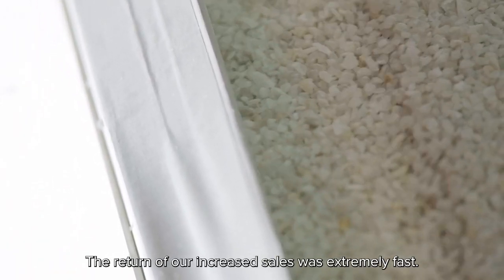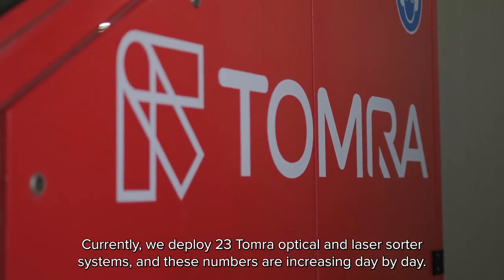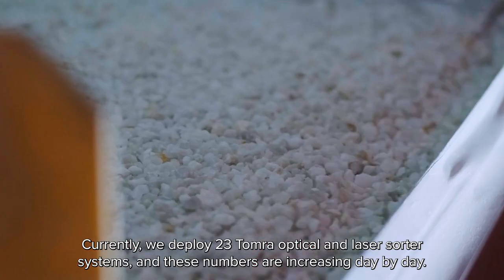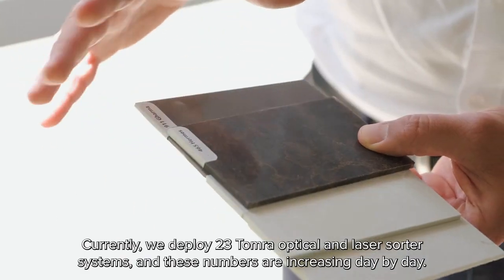The return on our increased sales was extremely fast. Currently, we deploy 23 Tomra optical and laser sorter systems, and these numbers are increasing day by day.